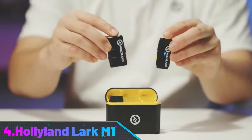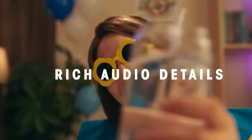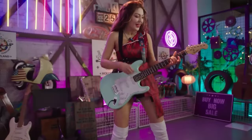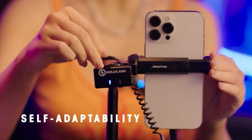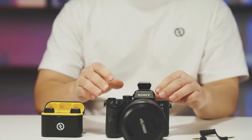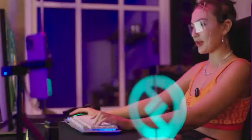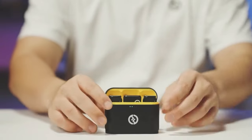Number 4: Hollyland Lark M1. The Hollyland Lark M1 wireless lavalier microphone is a lightweight and compact device with a DSP noise cancellation chip that effectively removes environmental noise, making your video voice clear and clean. It weighs only 0.42 ounces (11.8 grams) and has an 8-hour battery life. It supports up to 650 feet wireless transmission range and works with all types of devices, including DSLR cameras and computers or phones with a 3.5mm port. The package includes a transmitter, receiver, charging case, windshield, 3.5mm TRS patch cable, USB-C charging cable, user manual, warranty card, and storage case.